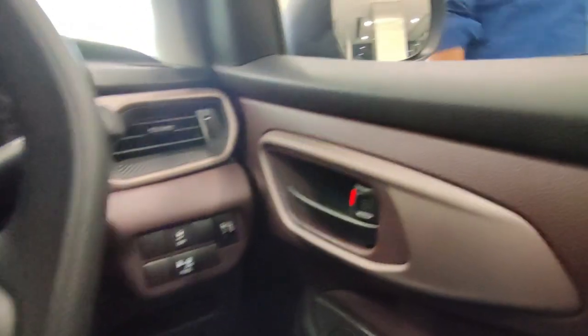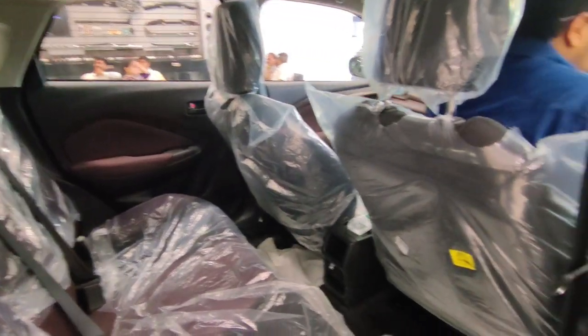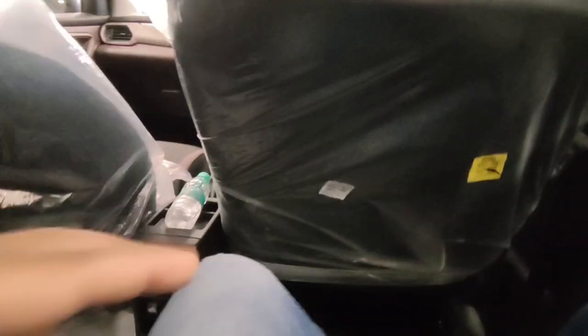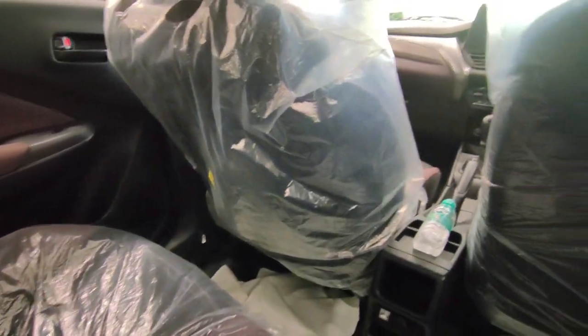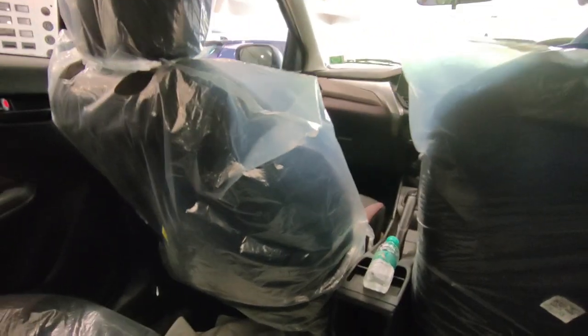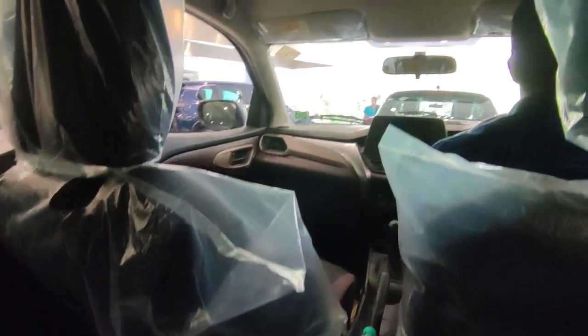Let's check the rear seat comfort. So guys, this is the rear seat. The leg room is very good in this car and the thigh support is very good. Two adults and one child can sit comfortably. The floor is not flat. You get three headrests from this variant. The width of the car is generous so the shoulder room is very good, meaning three people can sit in this car.